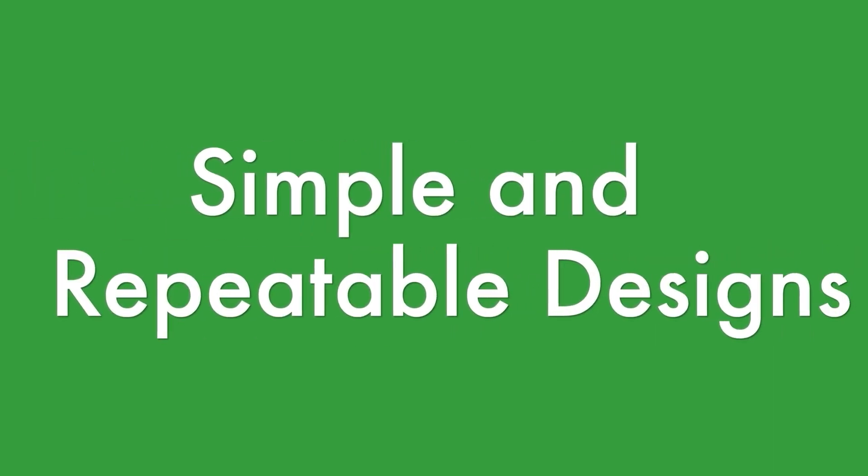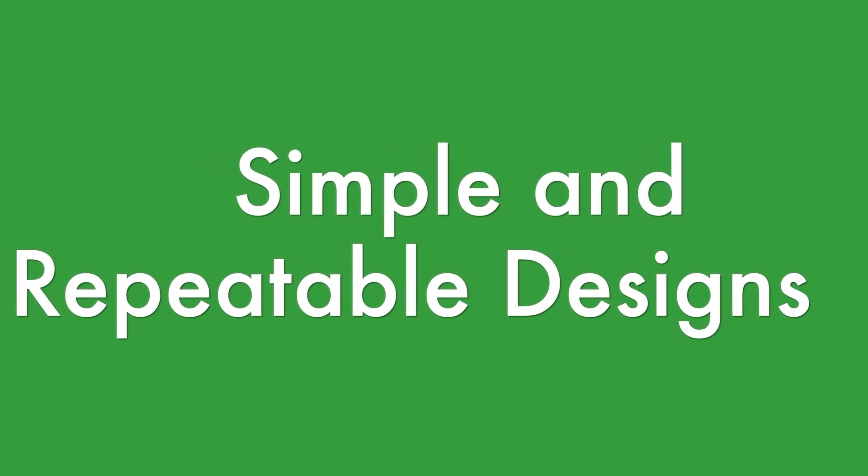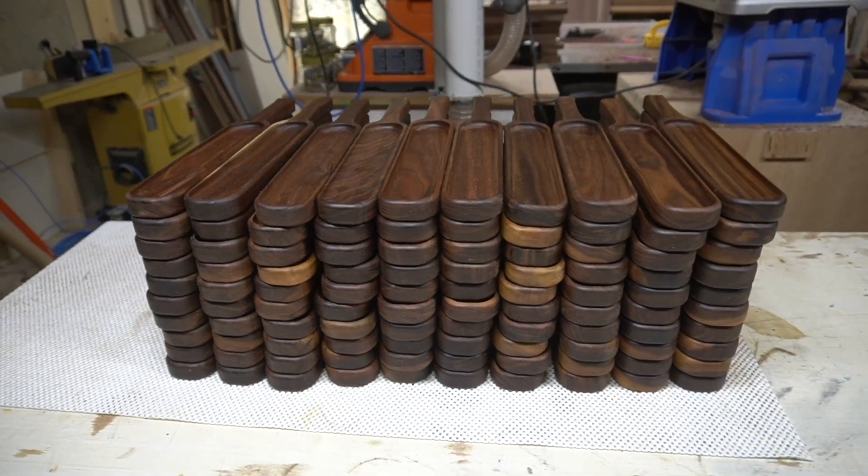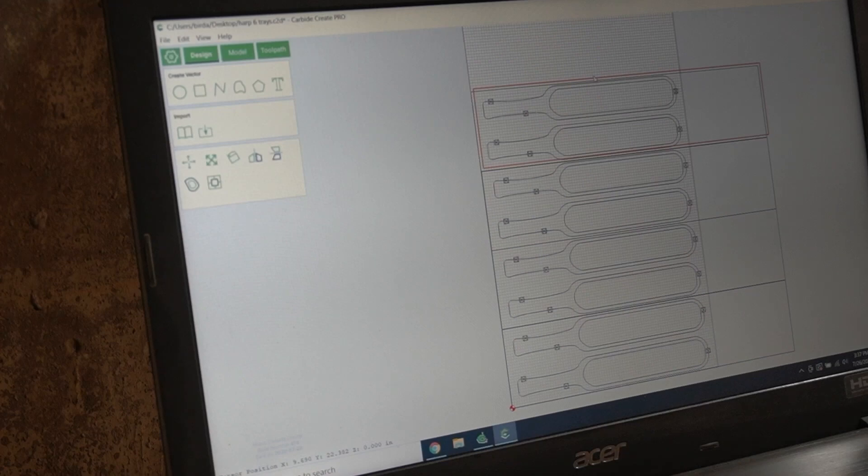The first one is focusing on simple and repeatable designs. I'm not talking about just cookie cutter products — I'm talking about simple designs that don't take a long time to machine, but have the ability to be customized. One of the two main strengths of a CNC is the ability to design something once and then repetitively cut it out. You can batch things out and make things quickly.